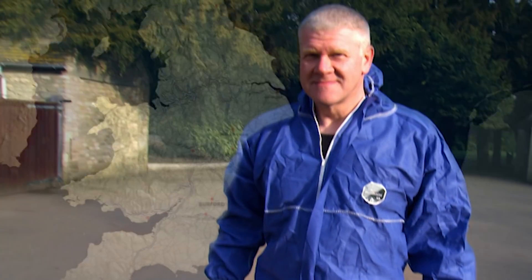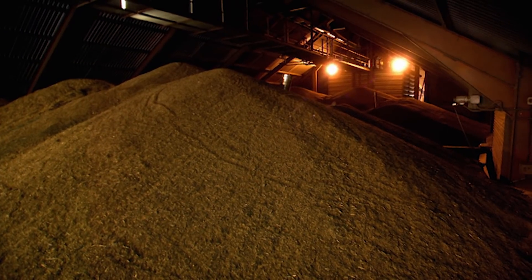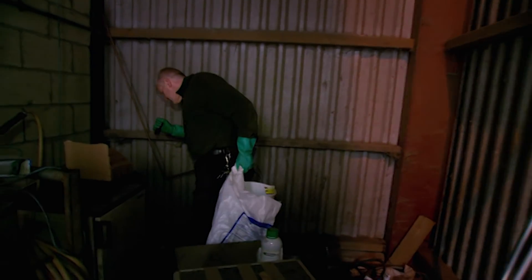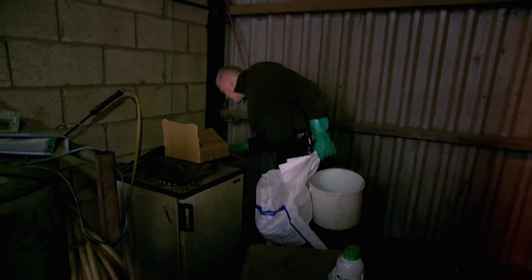The farmer has called in Dave the Verminator. You could feed every mouse in the world for a year in this one grain store. Dave has no doubt who the enemy are and he starts by checking the traps and bait boxes he laid only a few hours ago.